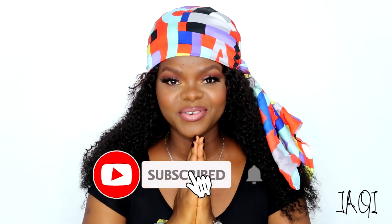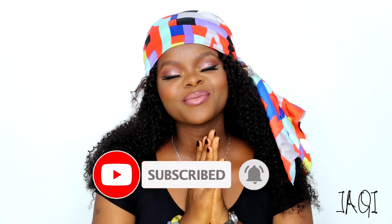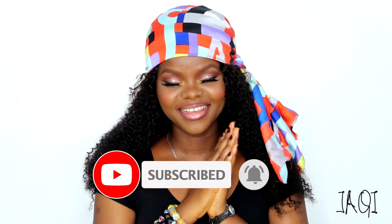If you have any recommendations for long-lasting foundations that you've tried and they worked for you, please leave them in the comment section down below. Thank you so much for watching — give this video a huge thumbs up if you enjoyed it, and don't forget to subscribe to my channel if you're not yet. Thank you so much for watching, until I see you next time!